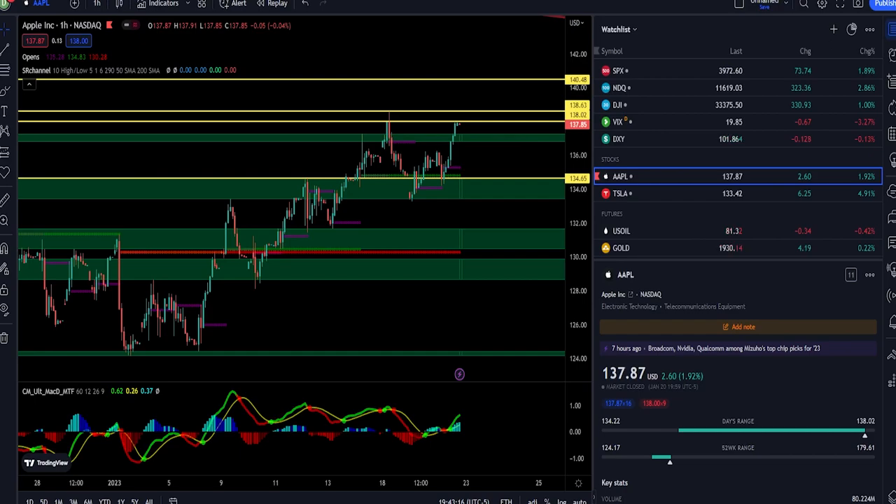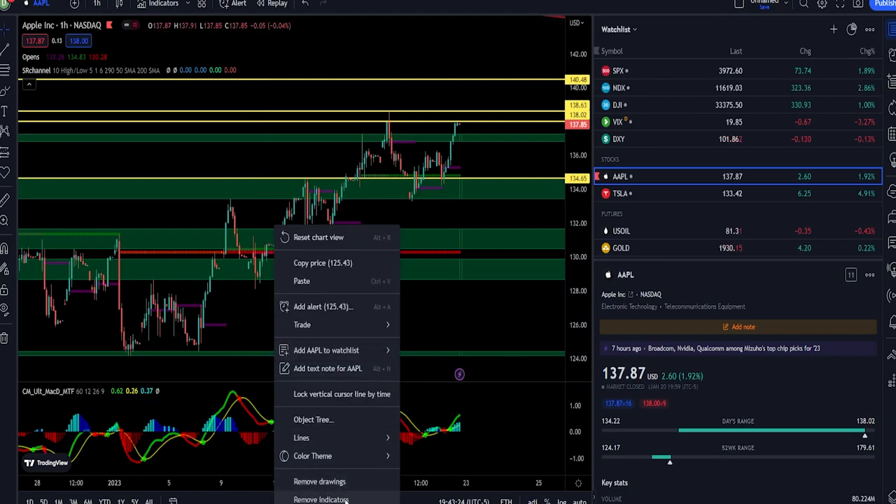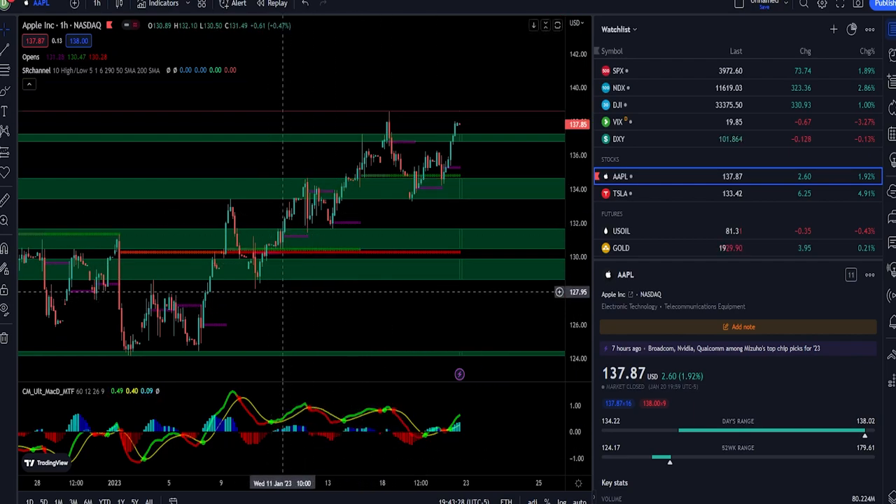What's up everyone, it's Deluxe with XTrades. In this video I'll be taking a look at Apple, or better known as AAPL. To start, if you're playing Apple within the next couple weeks, it's worth noting that Apple is expected to report earnings on February 2nd, 2023 after the market close.